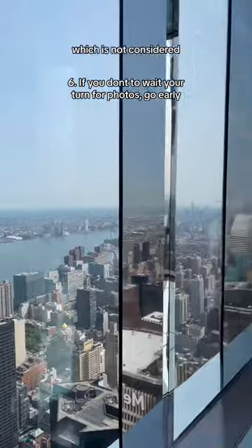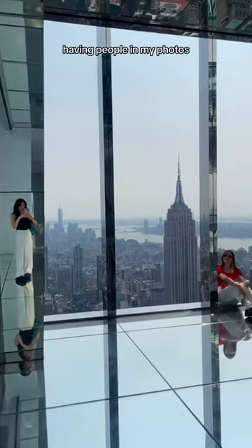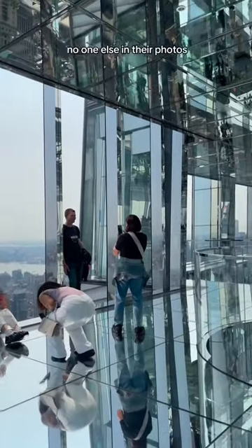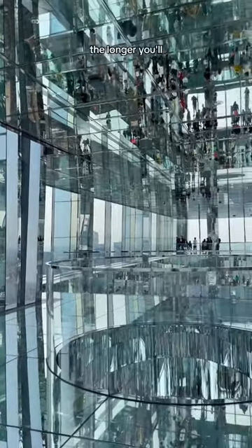Make sure you go early if you don't want people in your photos. I went mid-Wednesday afternoon, which is not considered a peak time, but there were still a lot of people. Having people in my photos isn't something I care about, but influencers book the first two time slots to make sure there's no one else. The more people there are, the longer you'll have to wait for a window spot to open up so you can take photos with the Empire State Building.